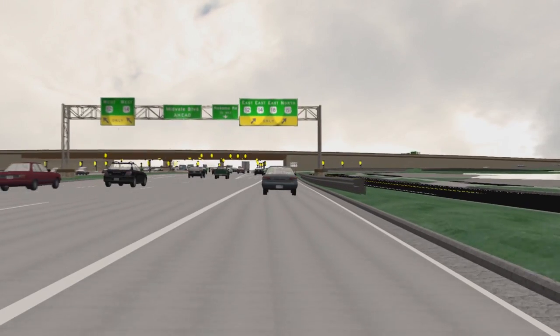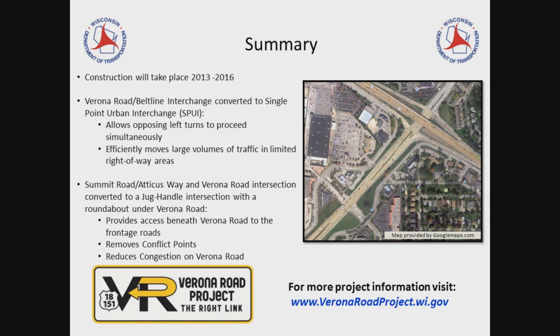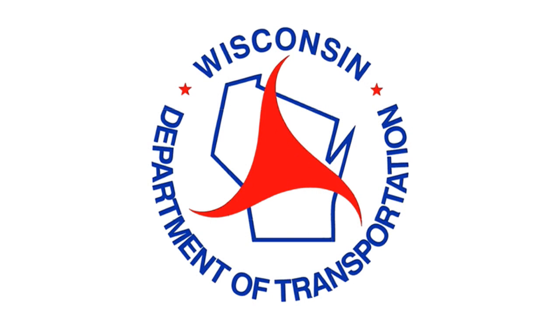Just follow the signs and pavement markings. In summary, left turns are eliminated from the Atticus Way and Summit Road intersection. In order to access either side of Verona Road, all movements are right ins and right outs, which improve safety, mobility, and efficiency. Remember to follow all signs and pavement markings to safely reach your destination. For more information on the Verona Road reconstruction project, please visit www.veronaroadproject.wi.gov.